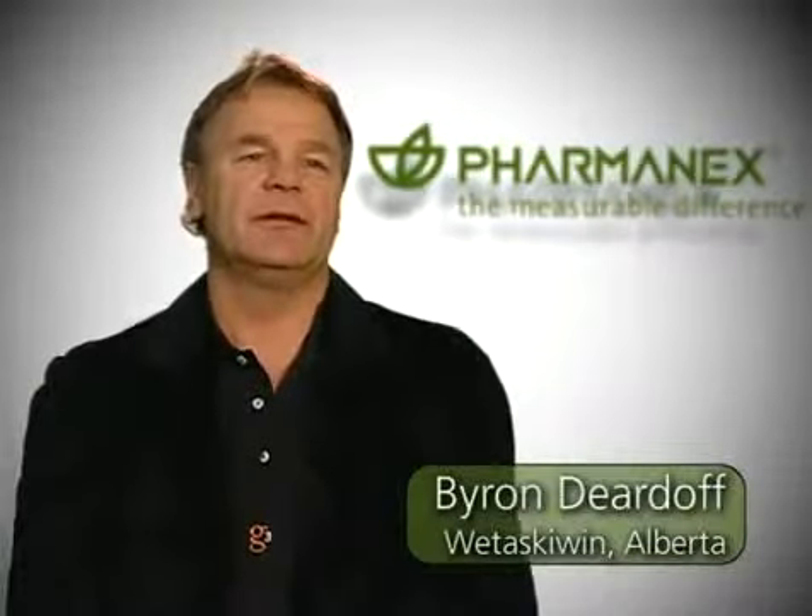George Burnett from Bozeman, Montana. Initially when I was scanned, I scanned at almost 60,000 because of a real healthy lifestyle. But now on G3 and LifePak Nano, I'm pushing 80,000 on my scan scores. My name is Byron Deardoff from Wetasco, Alberta. My first scan was 18,000 at the major convention on October 5th. I was shocked. And since then, LifePak Nano and G3 have changed it to 51,000.